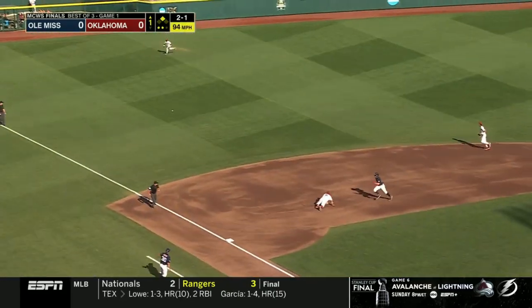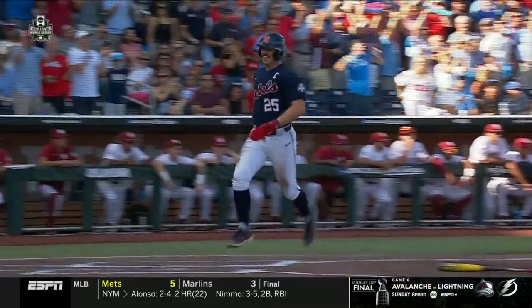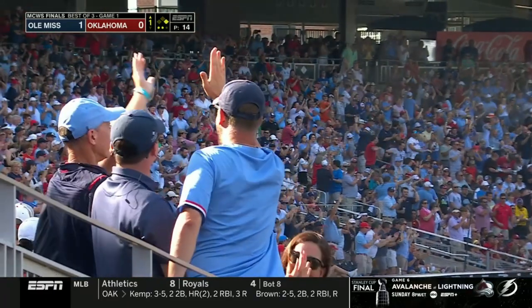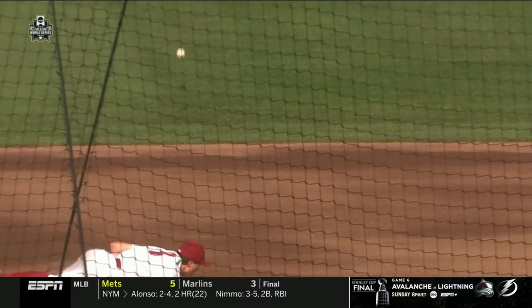2-1, that's into left field. Pettis is up with it, he'll have no play on Elko. Staying at first is Graham, who picks up RBI number 51 on the season and gives Ole Miss a lead here in the first. Well, that's how you get it started, right?